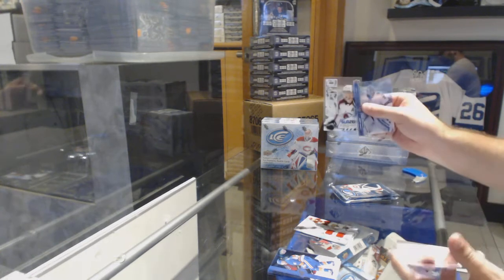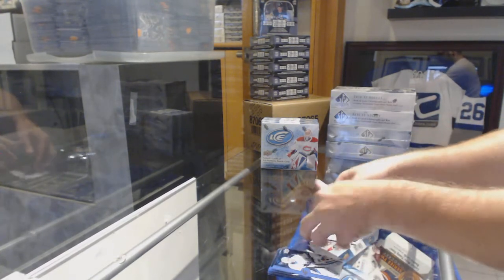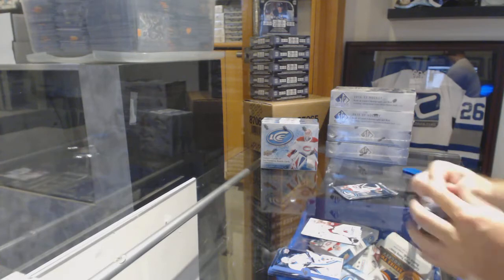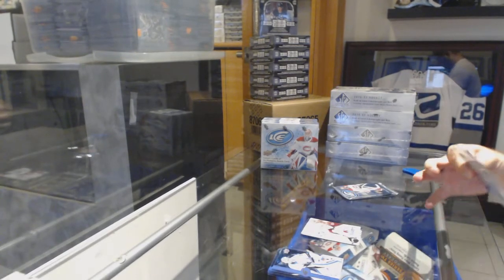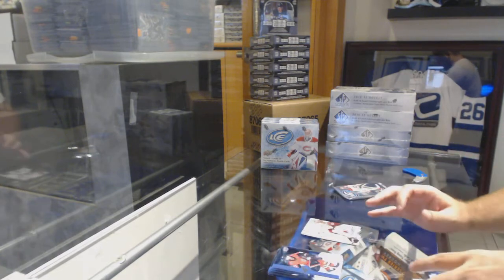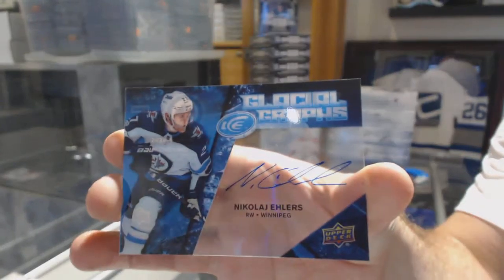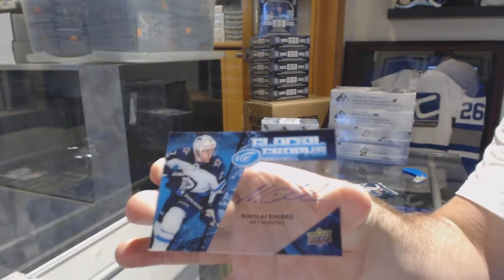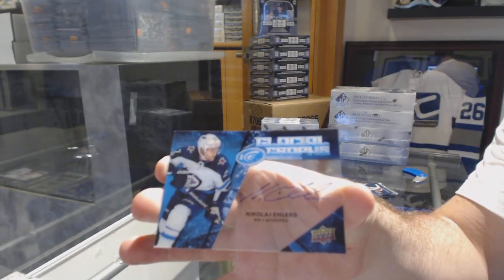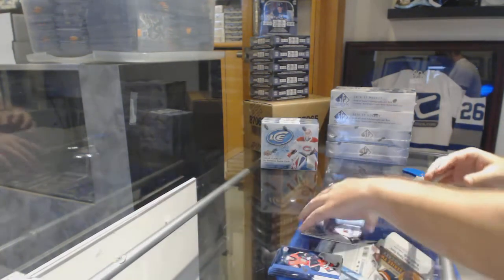Sub-Zero for the Avalanche, Nathan McKinnon. For the Winnipeg Jets, Glacial Graffs, Nikolai Ehlers. These cards — I love the design of those.